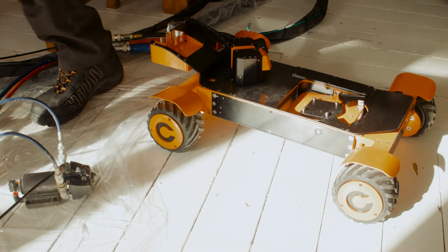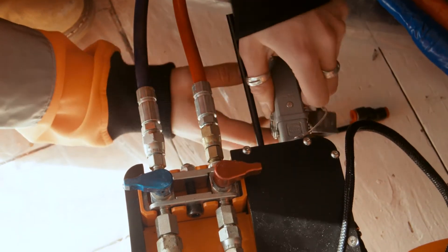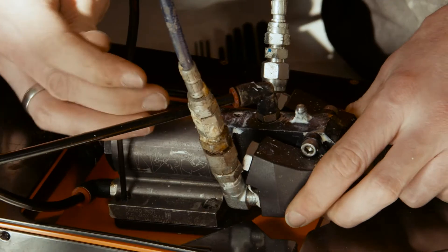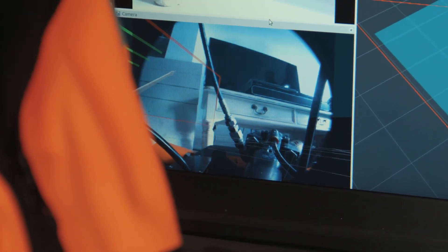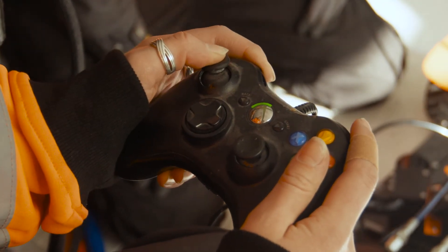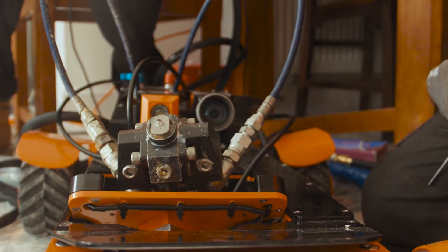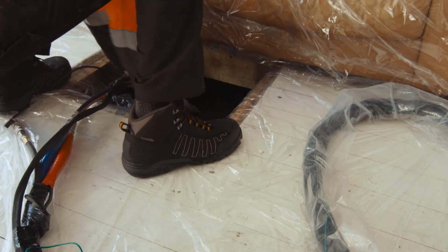Q-Bot works by using a small robotic device that is powerful and can accurately apply insulation remotely. The device can fold up and fit through small gaps — we can insert it through an air vent or through a small access hatch within the property. It deploys within the void between the floor and the ground and is driven around building up a map of the space. The operator can then select where to insulate, and the insulation is applied to the underside of the floor, keeping the floor on the warm dry side and still allowing the ground to breathe.